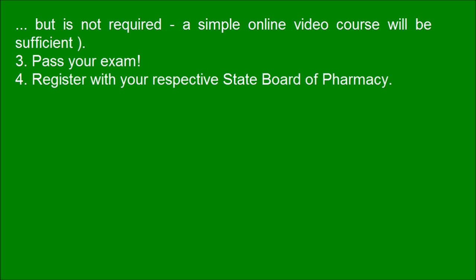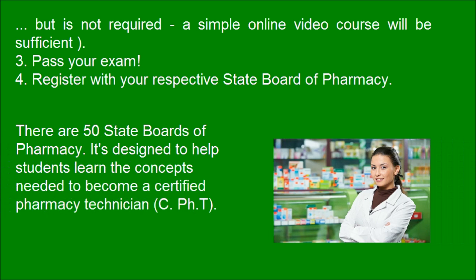The steps include: passing your exam, registering with your respective state board of pharmacy — there are 50 state boards of pharmacy. This course is designed to help students learn the concepts needed to become a Certified Pharmacy Technician, or CPhT.